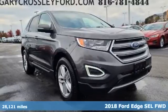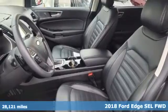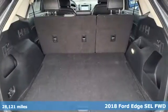It's a 2018 Ford Edge. Stay cool, calm and connected in this confident cruiser. You'll look forward to every drive with features like these.